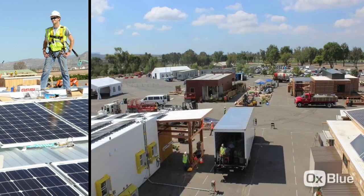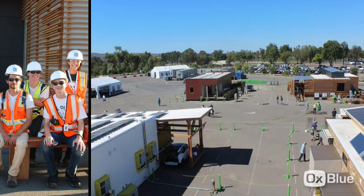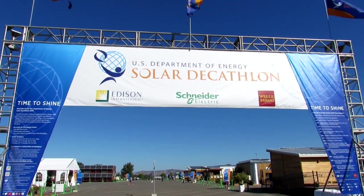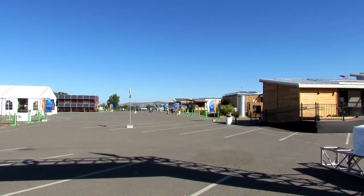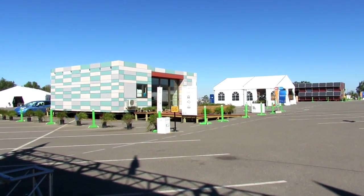I've been showing you the time lapse of everything being put together — it just goes to show how many moving pieces there are. This is again something that's led by students but hosted by the Department of Energy. The competition itself is to have net-zero houses, so these are houses displayed in front of you, put together by different teams.